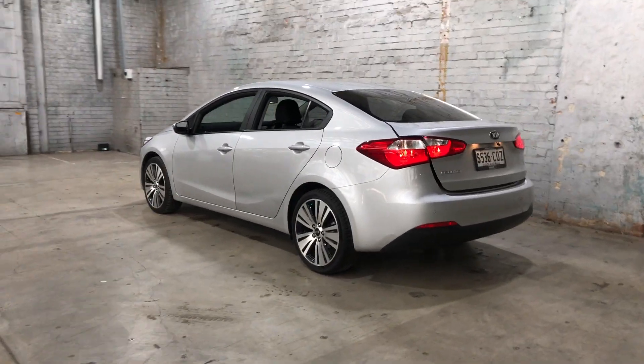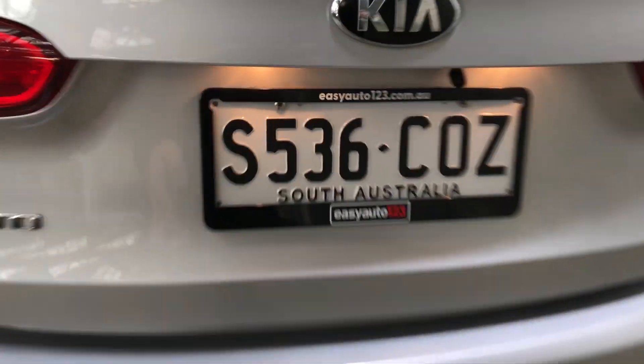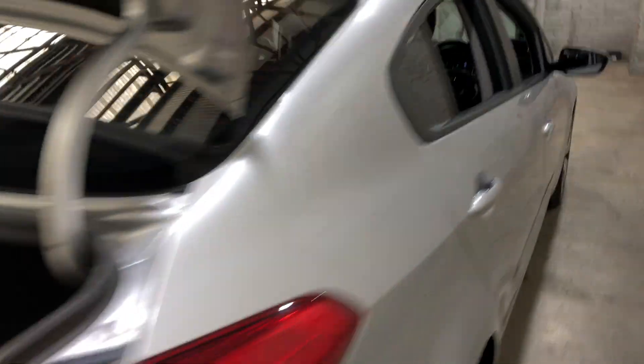As we jump inside the boot, being a family-size sedan, you can see there's plenty of boot space. If you need more space, the two back seats fold down. This car comes with full cloth interior with plenty of back seat space for your passengers.